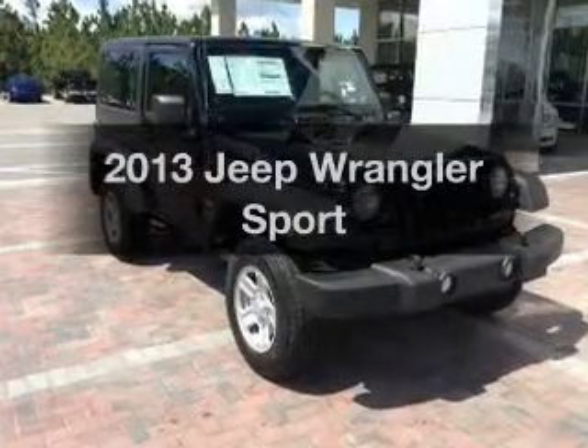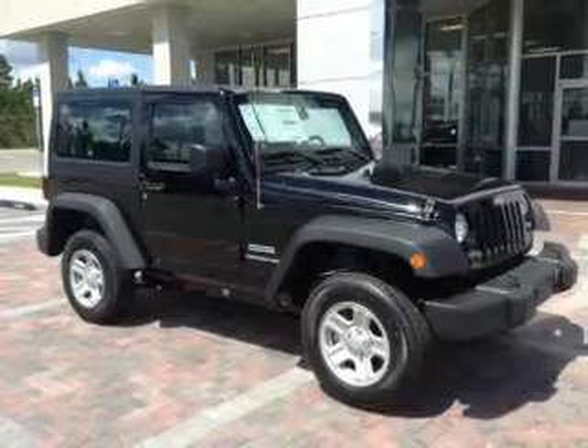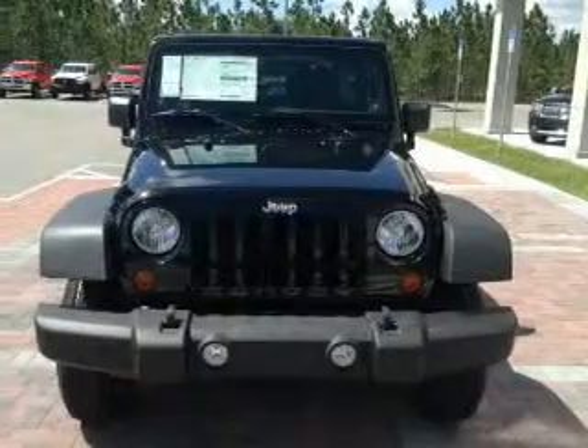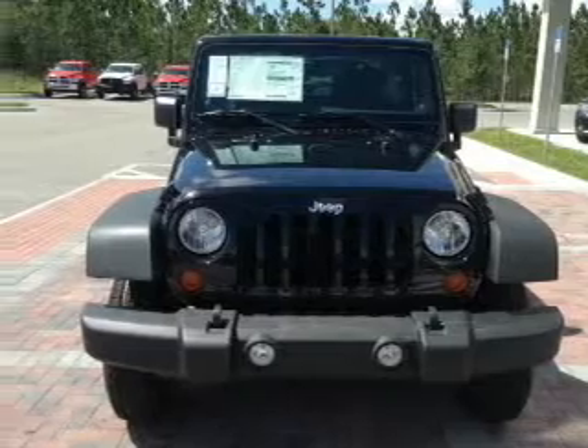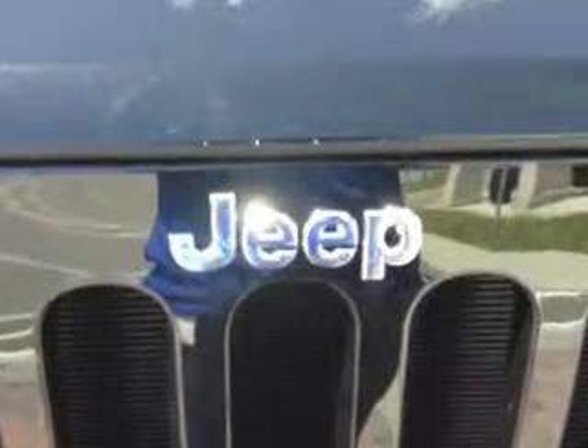Imagine yourself in this 2013 Jeep Wrangler. Everything you need under one roof with this great vehicle. With a solid six-cylinder engine, the powertrain includes four-wheel drive, connected to a smooth shifting transmission. Premium wheels lend a distinctive appearance.